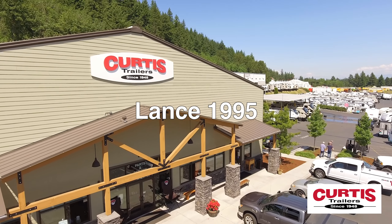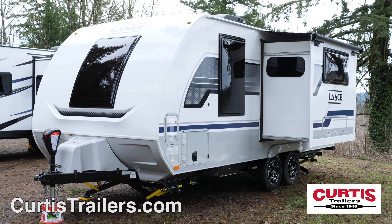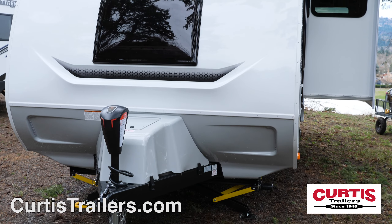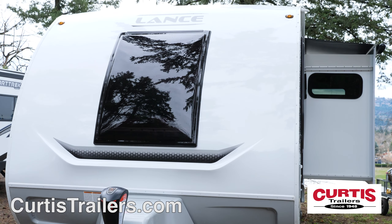Introducing the Lance 1995, a lightweight high-tech travel trailer ready for year-round camping adventure. The Lance is designed with durable aircraft-grade aluminum framing accented by the front cap's sky view front window and LED strip lighting.